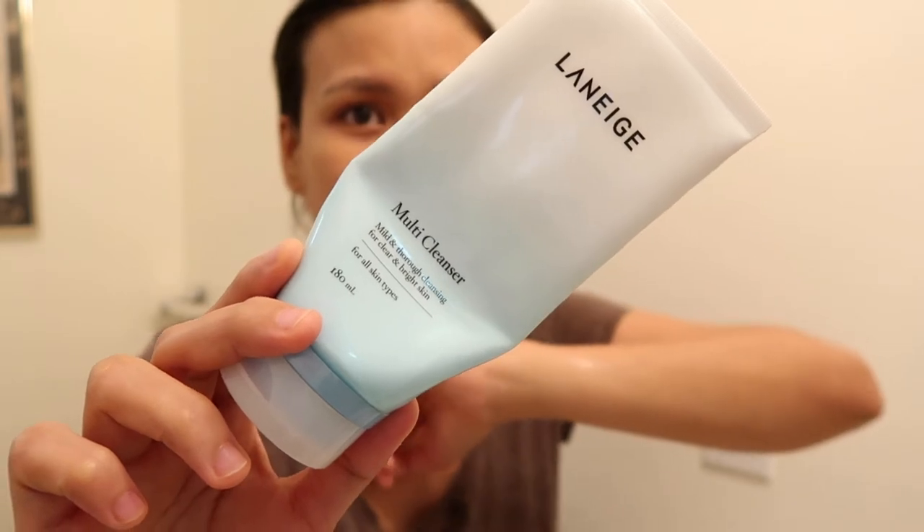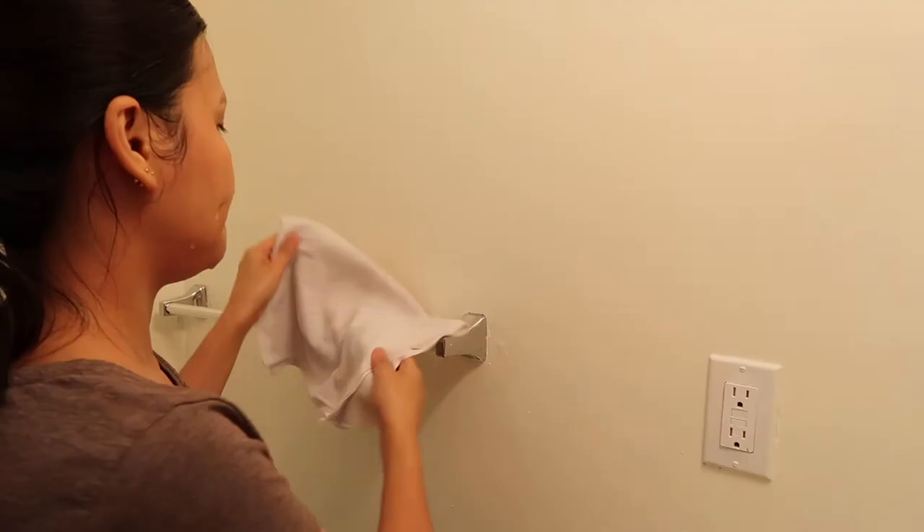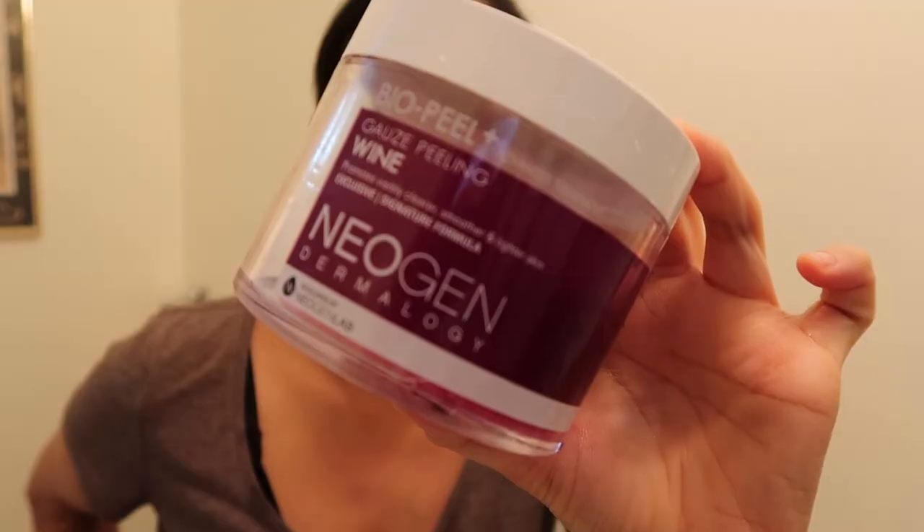I am very meticulous when it comes to removing my makeup, that's why I double cleanse using this multi-cleanser from Laneige. But on the days when I don't wear makeup, I cleanse my face using only this.